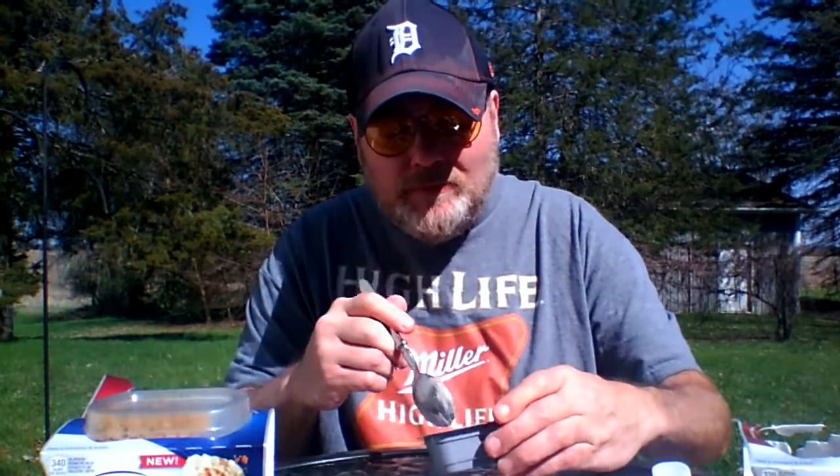This one's definitely better than the chocolate one. It's like cheesecake pudding. I actually did really like the Philadelphia cheesecake bars. This is their way of trying to fill the gap. But they're all right.